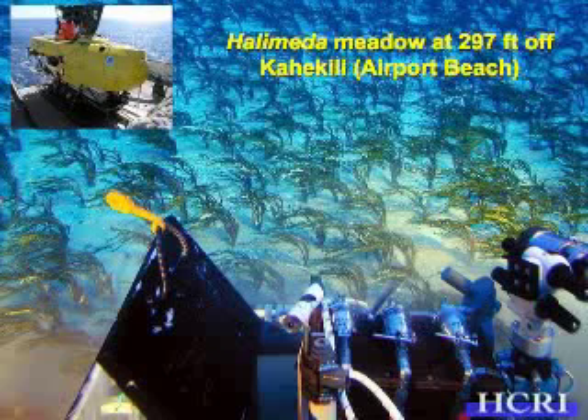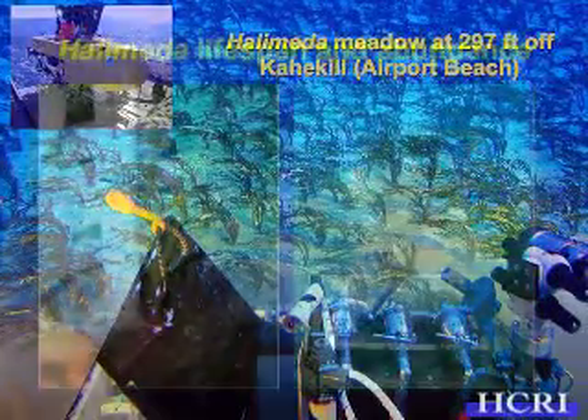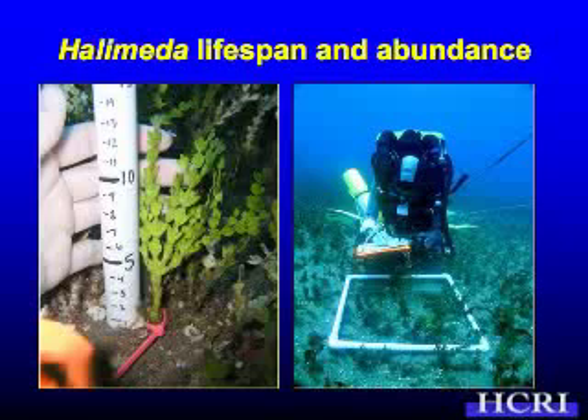So now we've kind of figured out generally where it occurs. And if anyone sees it, please let me know, and we'll add it to the map. The next question we started to try and answer is: how long do they live? Is this a weedy plant that comes and goes like weeds? Or is it like a tree — like an ohia forest that may stay there and persist through time? So we wanted to figure out generally what its lifespan was — weeks, months, or years. And then we wanted to figure out what its abundance was like — how dense it is. If you go to one place off Kihei and dive, do you find the same number of plants as if you dove off Napili? If you go to the same depths, are they similar? We really didn't know.